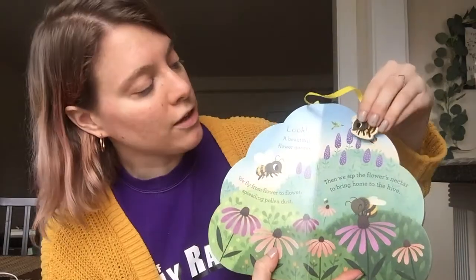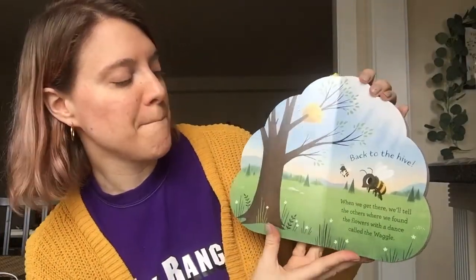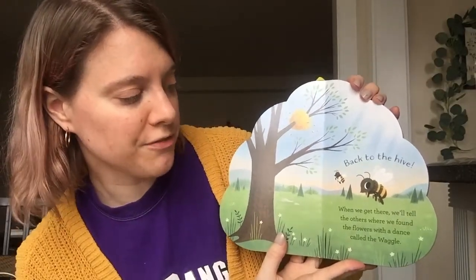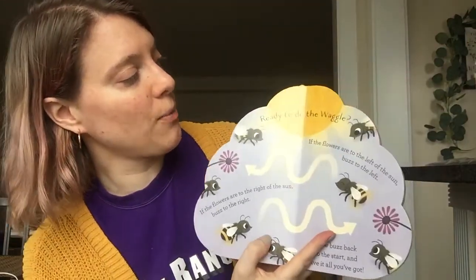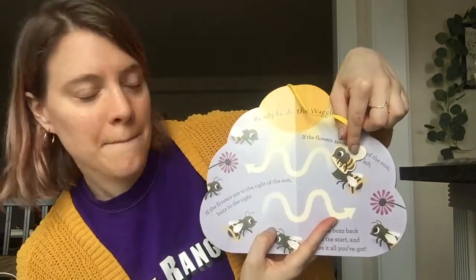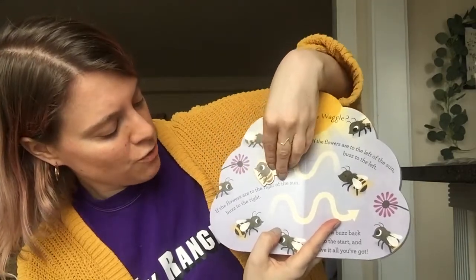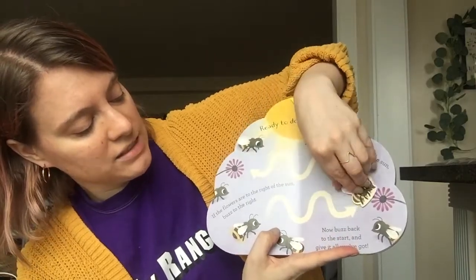Can you make your bee fly from flower to flower? Good job! Back to the hive. When we get there, we'll tell the others where we found the flowers with a dance called the waggle. Here we go! Are you ready to do the waggle? Get your bee! If the flowers are to the right of the sun, buzz to the left. If the flowers are to the right of the sun, buzz to the right. Now buzz back to the start and give it all you've got.